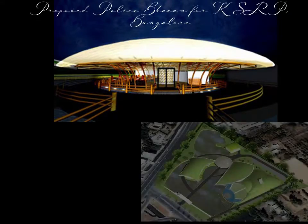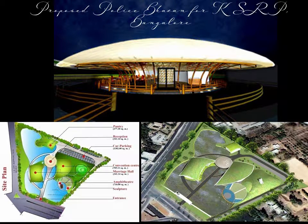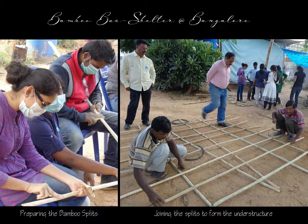Police Bhavan at Bangalore. Our project proposal is focused on healing the wetland of the site and proposing an architecture which is majestic, fitting the 100 glorious years of our client — Karnataka State Reserve Police — while the building sits very softly on the site. Bamboo Bus Shelter at Bangalore was done to explore and promote the possibility of using bamboo to solve the dearth of bus shelters across the country in an eco-friendly way.